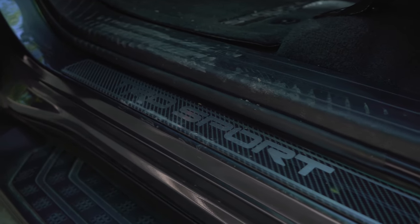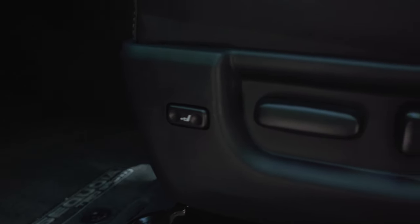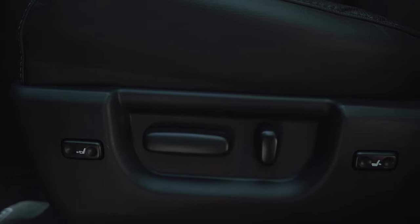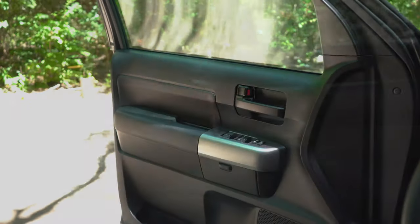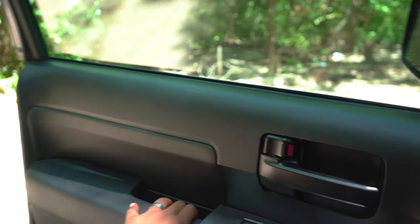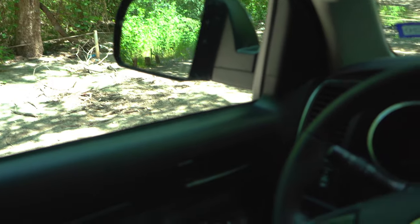You have this nice faux carbon fiber TRD Sport kick plate — it looks very convincing, though it doesn't illuminate. There are Sequoia TRD Sport floor mats, and on the side you have basic seating functions: lumbar support, seat position forward and back, and backrest control. The leather quality is pretty decent with a good amount of give, some contrast stitching, no perforations, and a pretty simple seat design. The door shut is decent — you do hear a few things rattling, but it is a massive door.